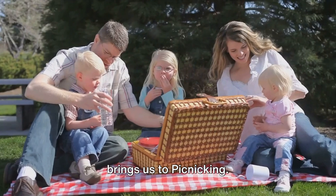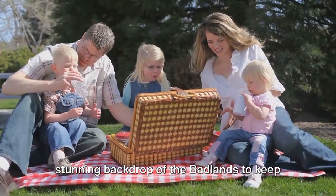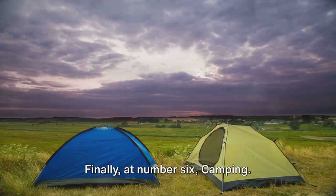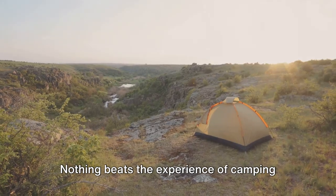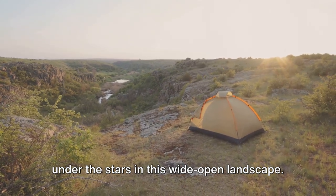Number 7 brings us to picnicking. Enjoy a meal amidst nature, with the stunning backdrop of the Badlands to keep you company. And at number 6, camping. Nothing beats the experience of camping under the stars in this wide-open landscape.